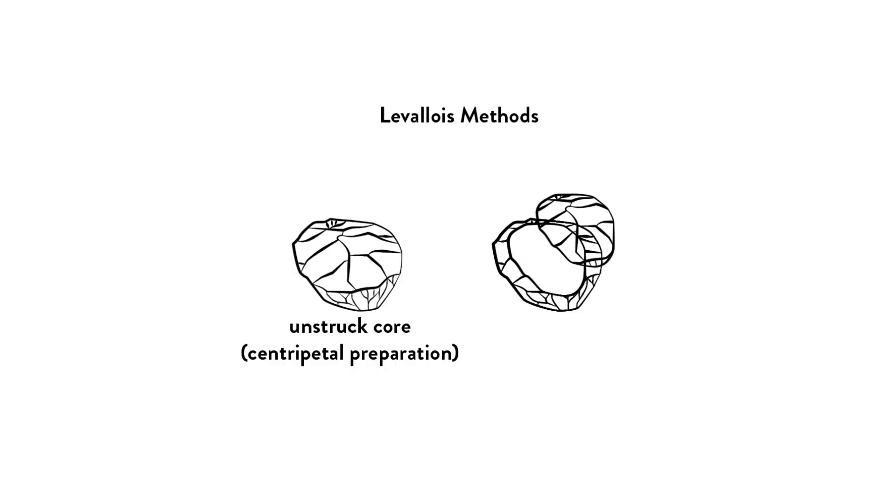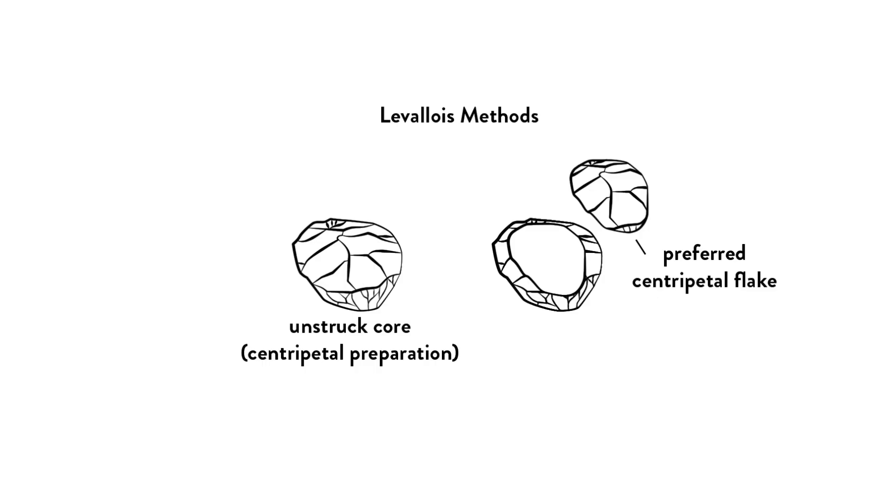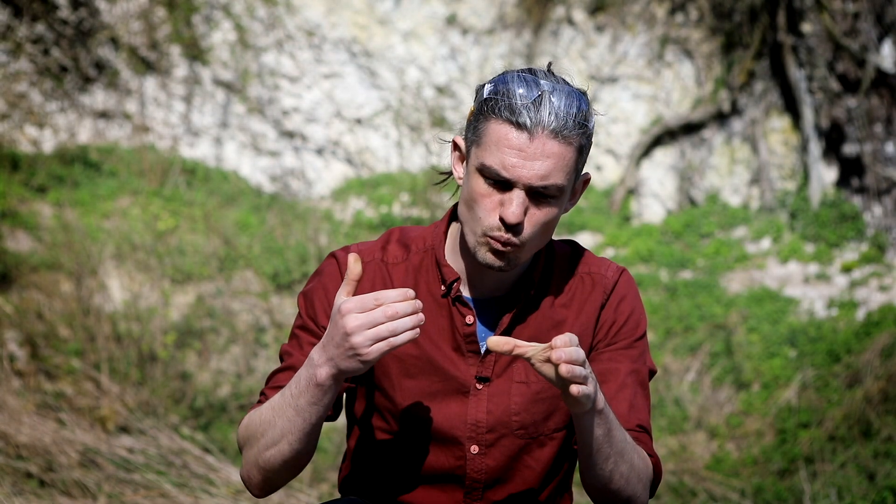Now I'm going to talk through how Levallois flakes are classified by archaeologists. A preferential flake is the first main removal — it's the preferred aim of the knapper. A preferential flake can be centripetal, meaning the core was worked from around the outside with flakes travelling into the middle across the face of the core, often resulting in the classic tortoise core form. The preferential flake can also be unidirectional, meaning the core would have been worked from one end or platform, and this could result in a Levallois point which could go on a spear.